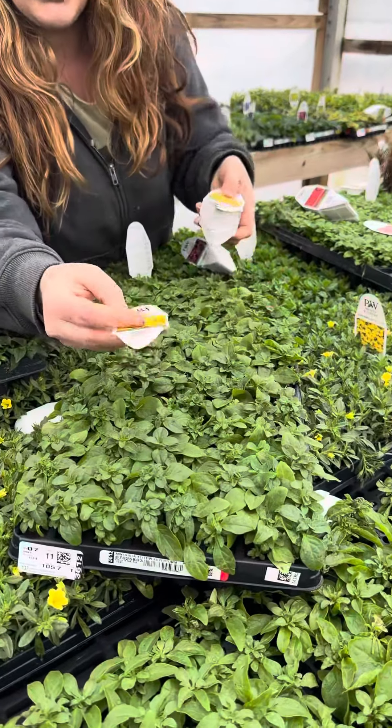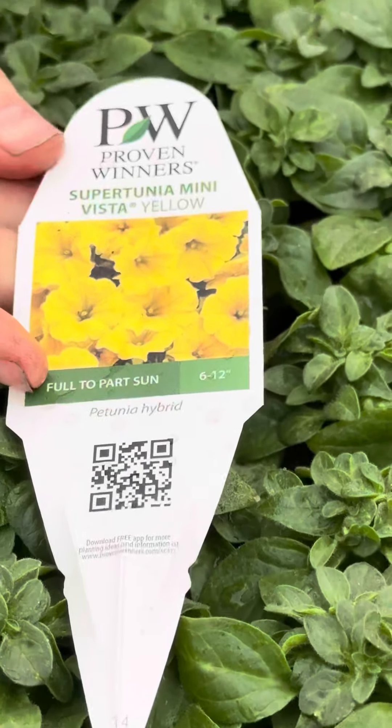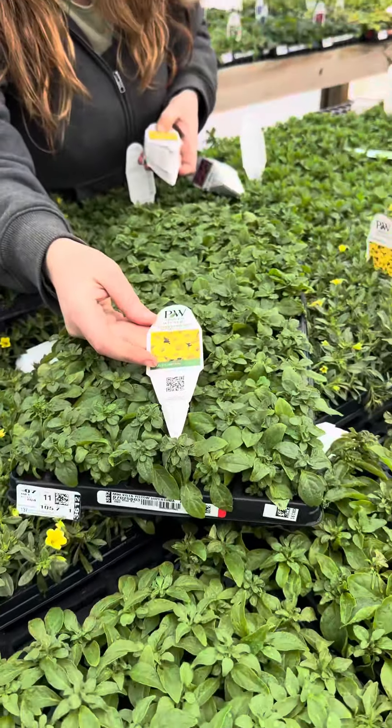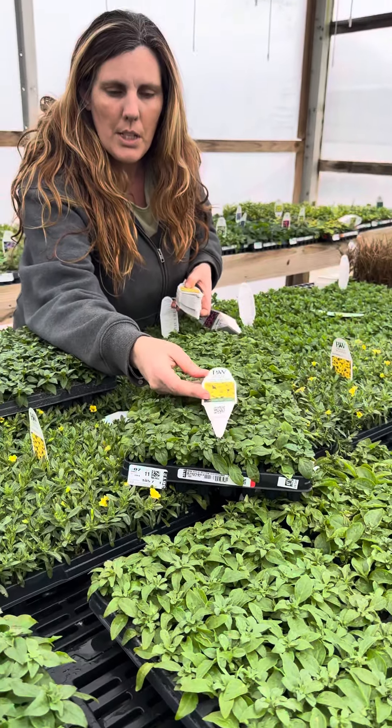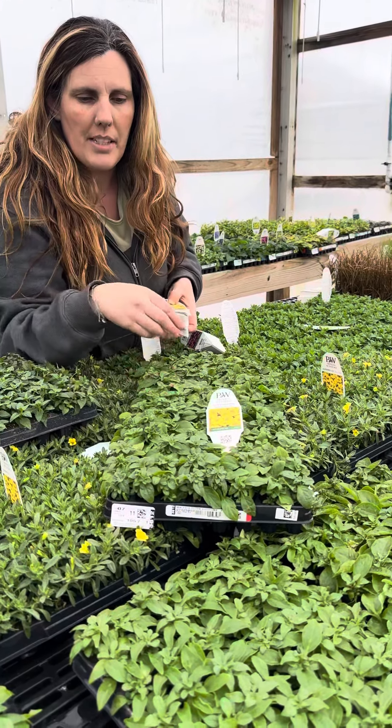And then this one's really exciting — we've been waiting for a really pretty yellow. So this is Mini Vista Yellow and that looks like it's going to be a really bright yellow. It's supposed to have a good habit and be a really nice plant for our hanging baskets.